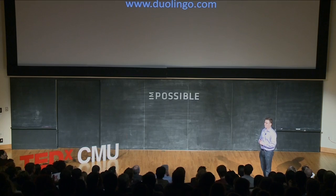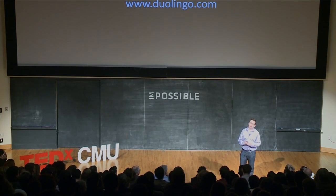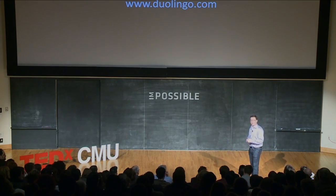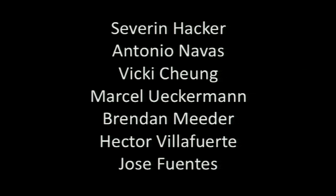So here's the site. We haven't yet launched, but if you go there you can sign up to be part of our private beta, which is probably going to start in about three or four weeks. Duolingo is the work of a really awesome team, some of whom are here.